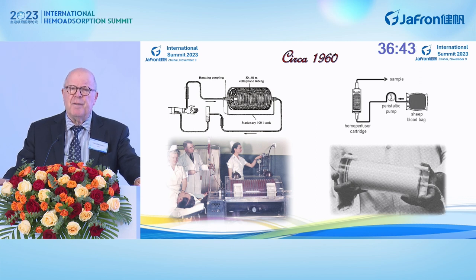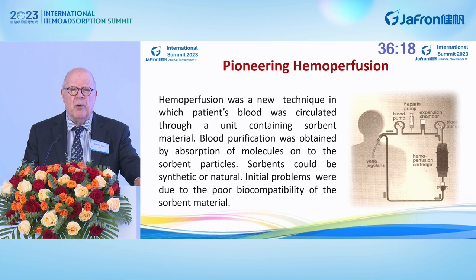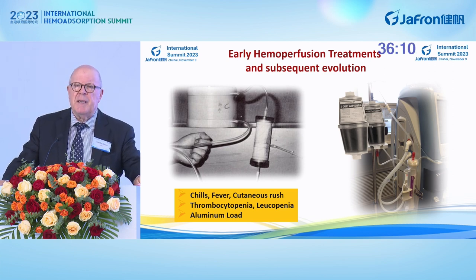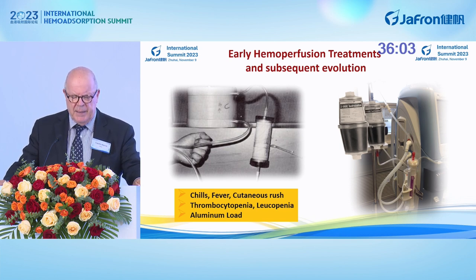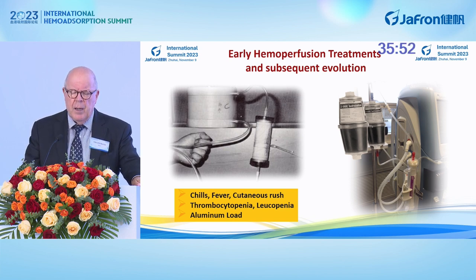In the 1960s, when the first hemoperfusion was operated, we were still using the rotating drum of Professor Kolff, and pioneering hemoperfusion demonstrated this new technique in which a unit containing sorbent material could absorb different substances from the blood into an extracorporeal circulation. Unfortunately, chills, fevers, cutaneous rash, and thrombocytopenia — side effects — were mostly due to the fact that the hemocompatibility of these cartridges was not optimized.